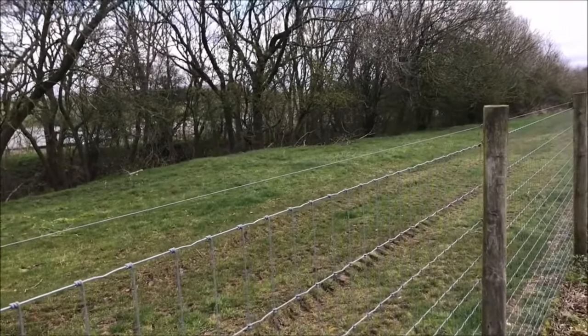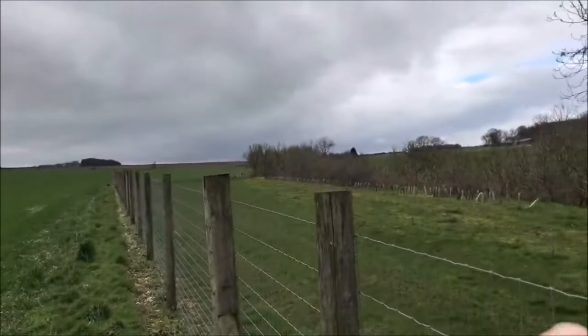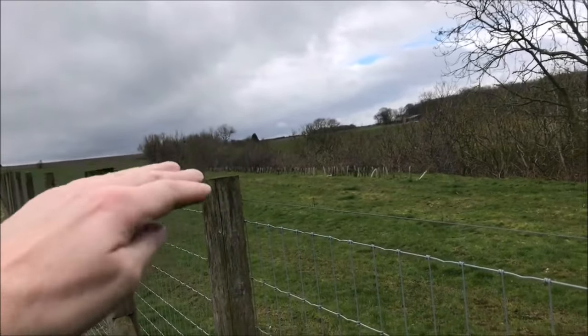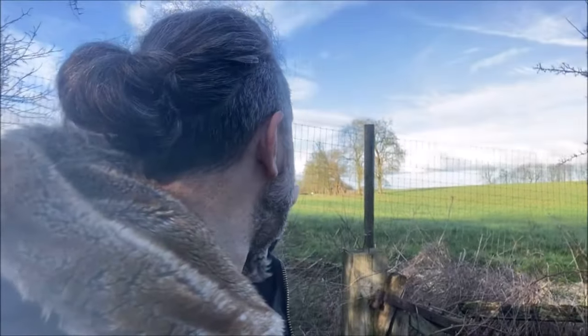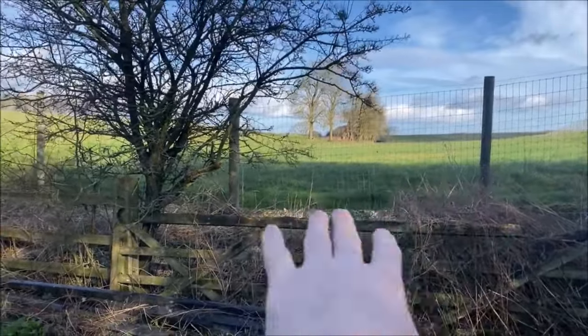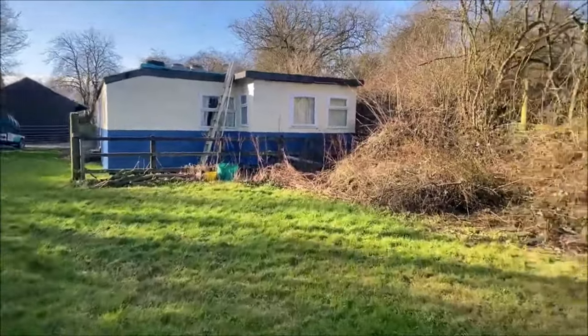We're going down to Enthorpe station. We have got special permission to go on that land, so thank you to the owners for inviting us along. We've made it through — from there our railway line continues; it was a cutting that has been filled in. We have got special permission from the owners of Enthorpe station to access this land — it is private property, don't come here without seeking permission. We are now in what is Enthorpe cutting; it's not the deepest section because this is the approach to the station as we head towards Market Weighton.